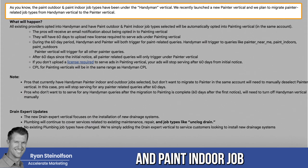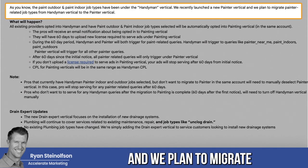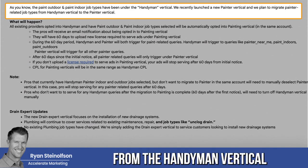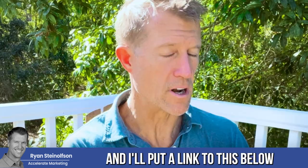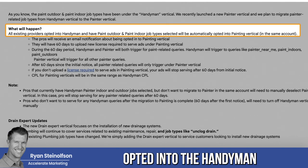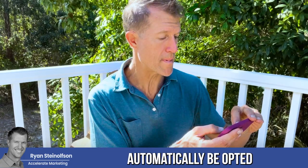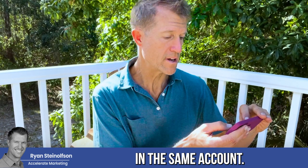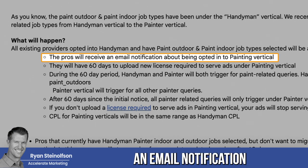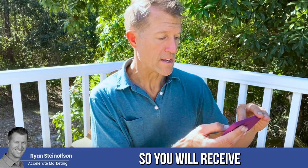The paint outdoor and paint indoor job types have been under the handyman vertical. We recently launched a new painter vertical and plan to migrate related job types from the handyman vertical to the painter vertical — I'll put a link to this below. All existing providers opted into handyman with paint outdoor or paint indoor job types selected will automatically be opted into the painting vertical in the same account. The pros will receive an email notification about being opted into the painting vertical.